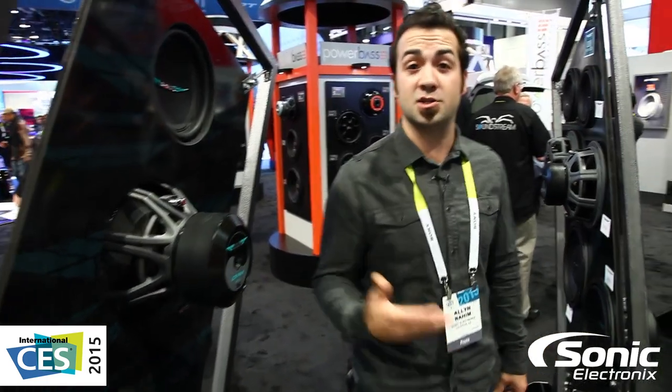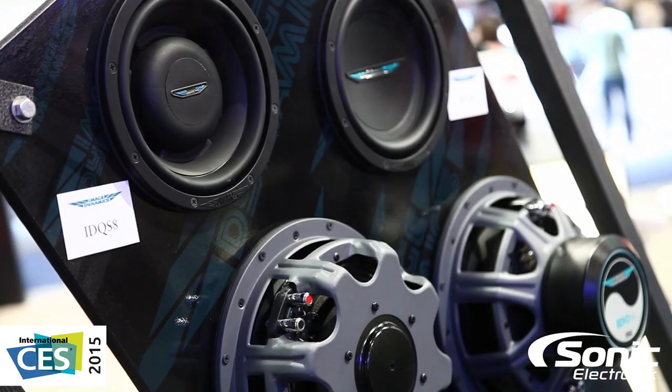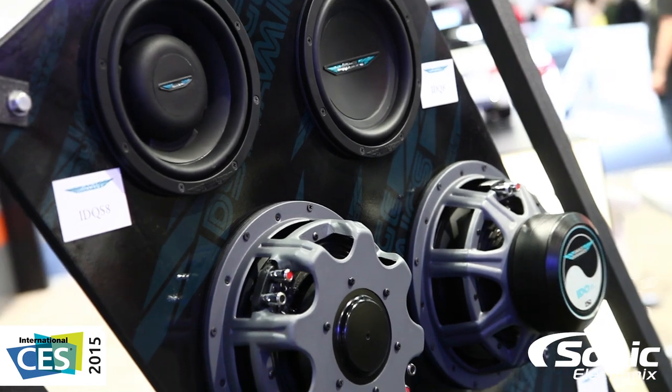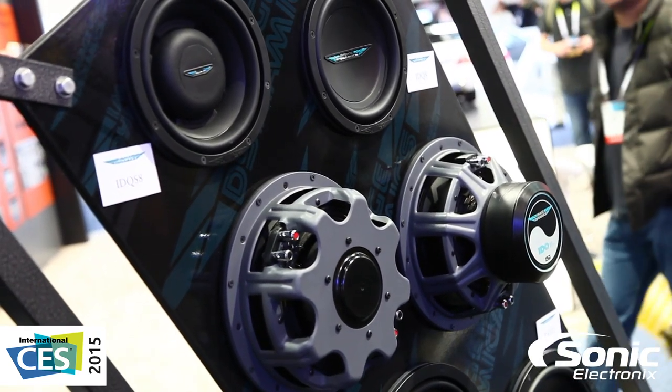Let's move on to woofers that are actually new. If you haven't seen them already, Image Dynamics has their IDQ woofer, previously only available in a 12 and a 10. They just introduced the IDQ 8, which is an awesome addition to the line. You've probably already seen the IDQ series before, but they just came out with the IDQ S.